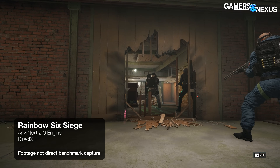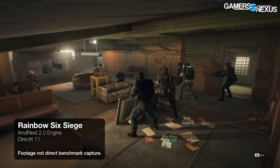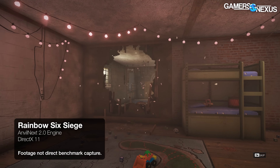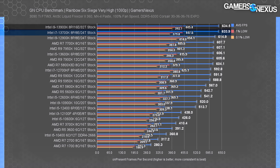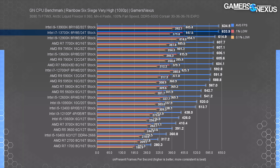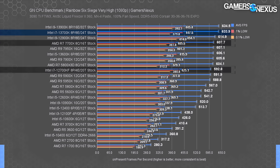Rainbow Six Siege has basically become the world's leading coil wine benchmark — you can generate as much coil wine as you want with it. The 13700K sits at the very top tied with the 13900K at about 635 FPS average, indicating we've moved the bottleneck off the CPU. We'll need a new metric — kilofps — and a stronger GPU to determine whether it's the GPU or the engine holding things back. The 13700K holds a 7% lead over the 12700KF and 4% over the 7700X, but practically speaking, any recent mainstream CPU more than does the job in this game.